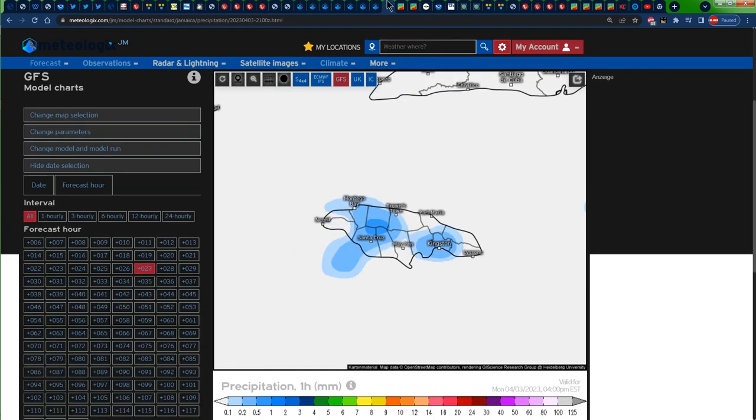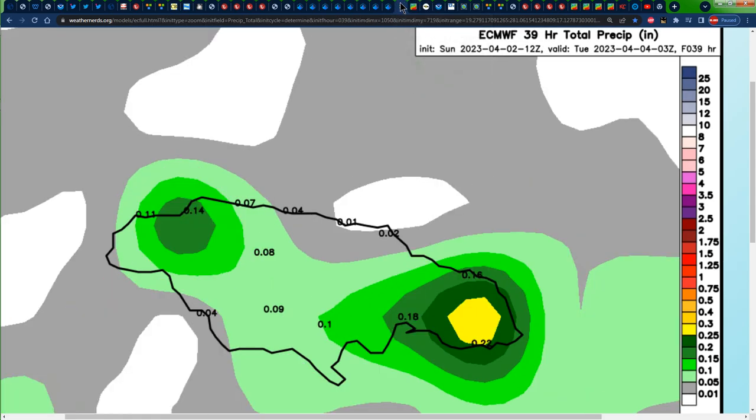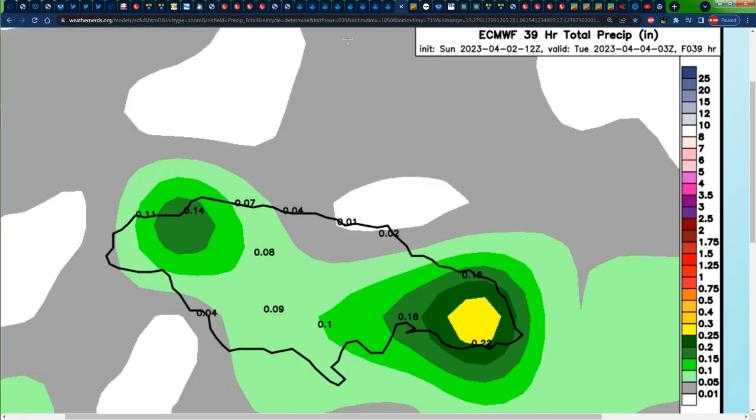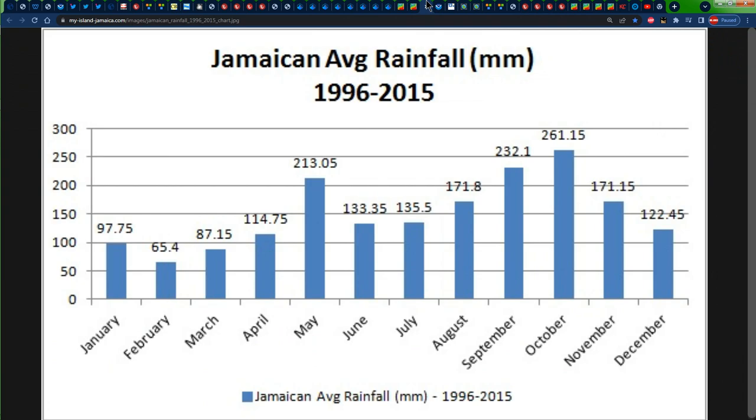We know that when we have consensus or agreement on both models, the chances of it actually happening are much higher. Taking a look at the accumulated precipitation forecast — showing all the rainfall expected from now up until 10 p.m. on Monday — majority of the rainfall is piled up across eastern Jamaica, which makes sense since we'll be receiving rainfall from the morning through the afternoon hours. There is also some slight afternoon rainfall expected across portions of western Jamaica. We are indeed grateful for that, considering that in April we usually receive up to 114 mm of rainfall, and any rainfall during the dry season is much welcome.